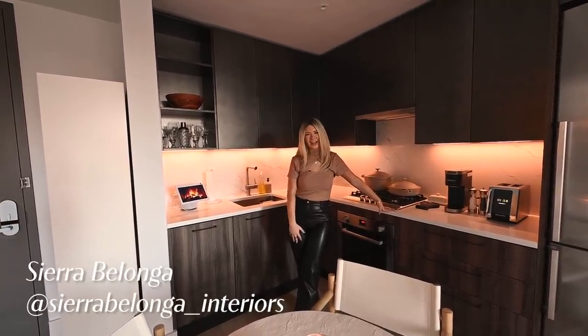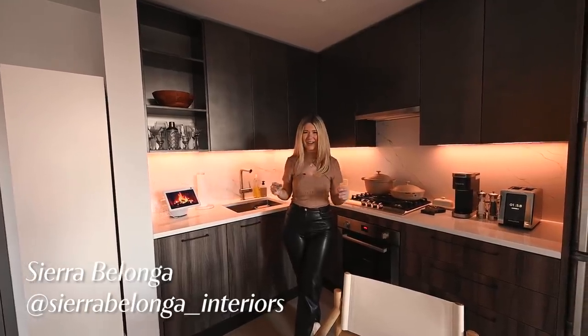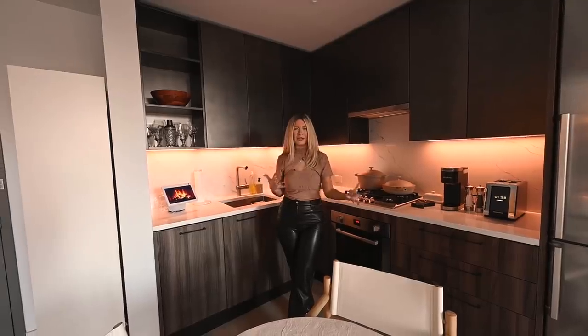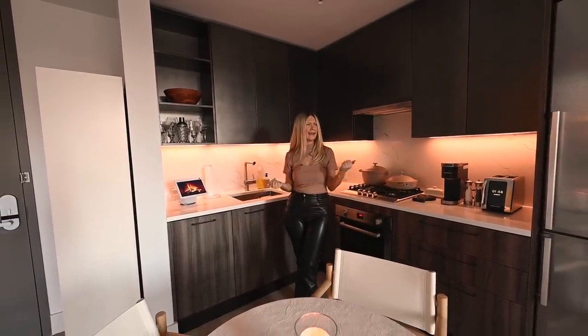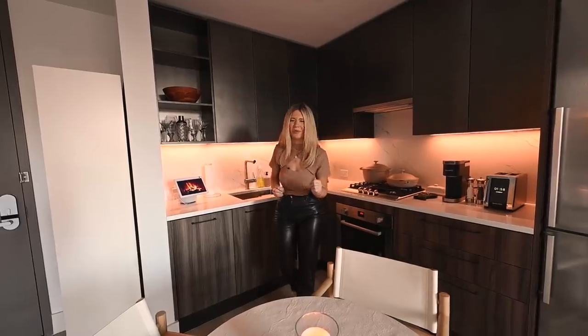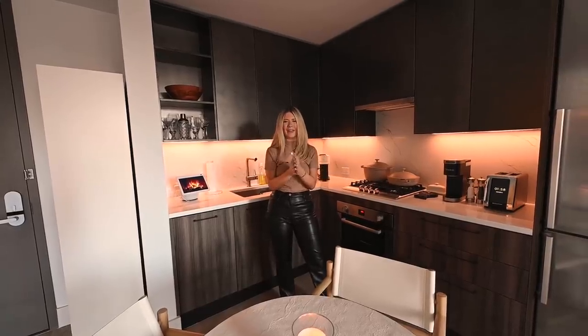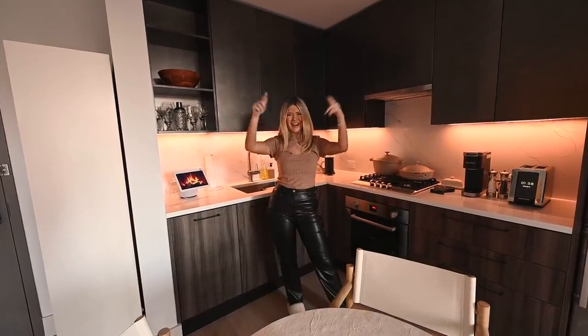I also wanted to shout out Sierra Belanger Interiors. She helped me create the apartment of my dreams. I told her neutral vibes, kind of hotel luxury chic feeling with a bit of naturality. Me trying to sound all professional like I know what I'm doing — I don't. I just showed her Pinterest photos and we went from there and worked together. I will have her Instagram linked down below. She is awesome. Shout out Sierra.